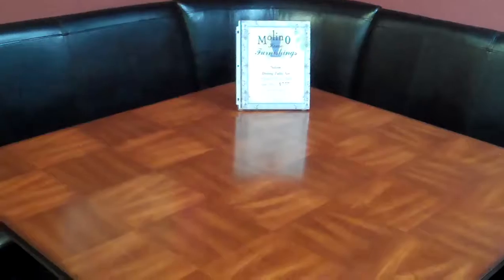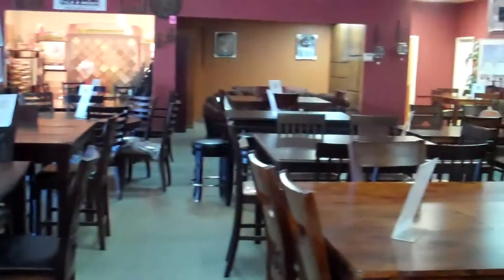We are located at 685 South Gilbert Road, just north of Warner on the eastbound side. As you can see, we've got quite a bit of a selection here on our floor — counter height and dining height tables.